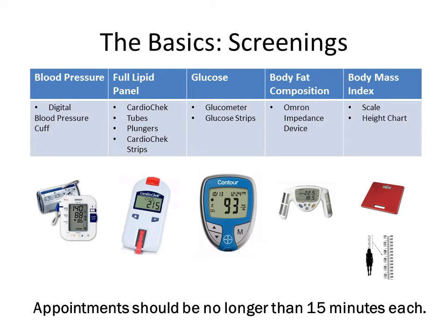The screenings offered are as follows. Blood pressure will be taken using a digital blood pressure cuff; a manual cuff will be made available during your event if necessary. Full lipid panel cholesterol will be measured using the Cardio Check. If this is your first event using the Cardio Check, please notify U.S. Wellness immediately so we are able to provide you with additional training and training equipment. Glucose readings will be performed using the Contour Glucometer. While the Cardio Check and the Glucometer are running, use the Armour Impedance device to calculate body composition and BMI. The height and weight used for calculating body composition and BMI should be taken by the greeter, or if there is not a greeter at your event, calculate this at the very end of your event.